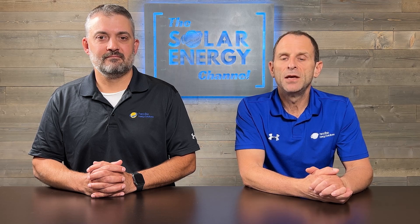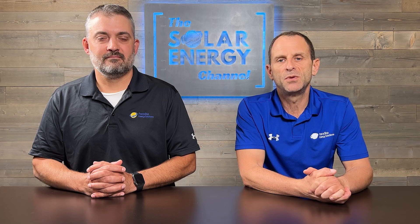Thank you for watching. If you liked this video, please give us a thumbs up. If you didn't like it, please leave a comment below and let us know why.